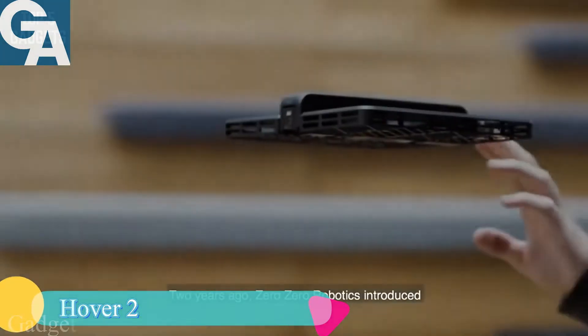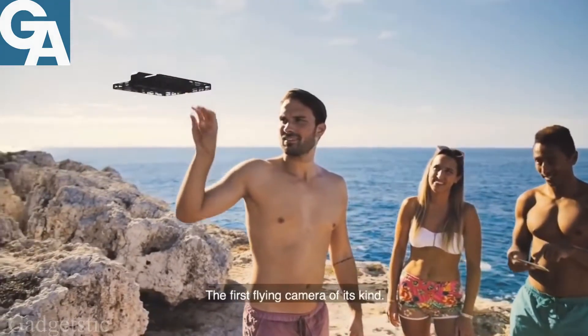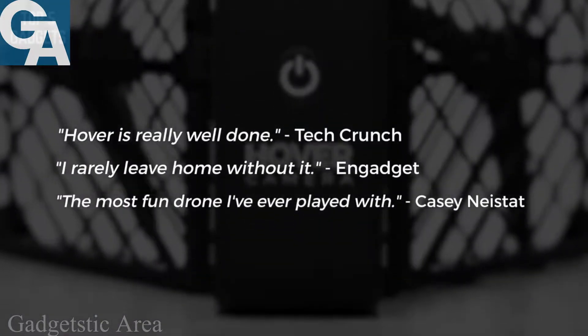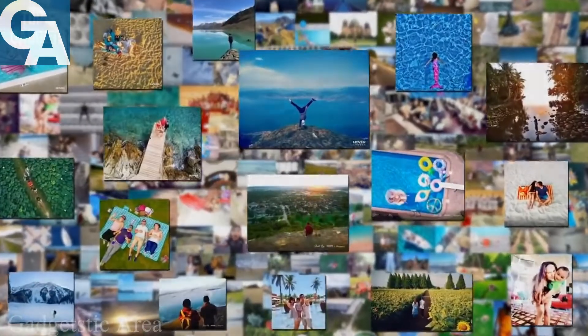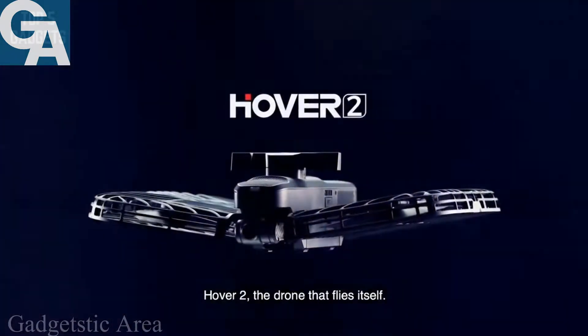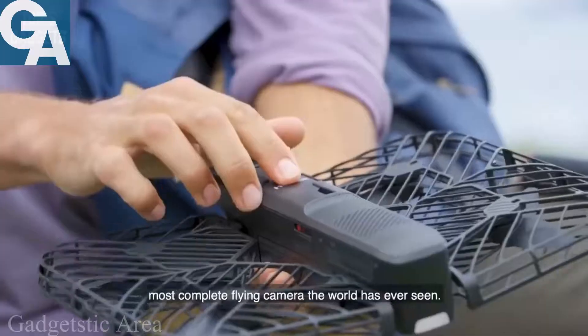Witnessing a revolution in flight: two years ago, Zero Zero Robotics introduced the Hover Camera Passport, the first flying camera of its kind. It won numerous design awards, led to a worldwide partnership with Apple retail, and touched the lives of thousands. Now, after two years of research and development from the lab to the sky, we're proud to present the next generation — Hover 2, the drone that flies itself.